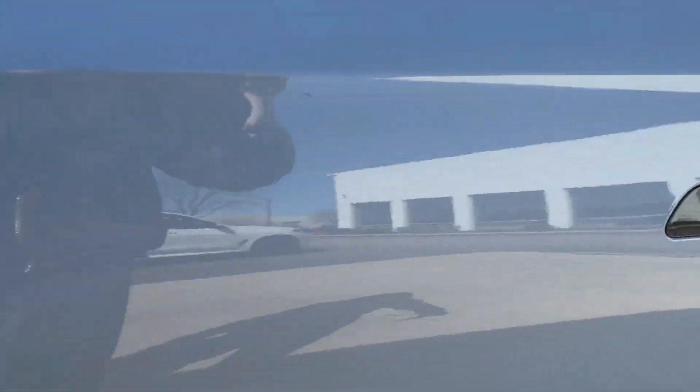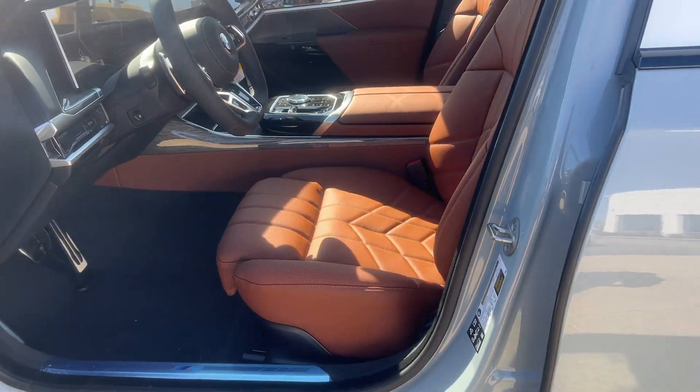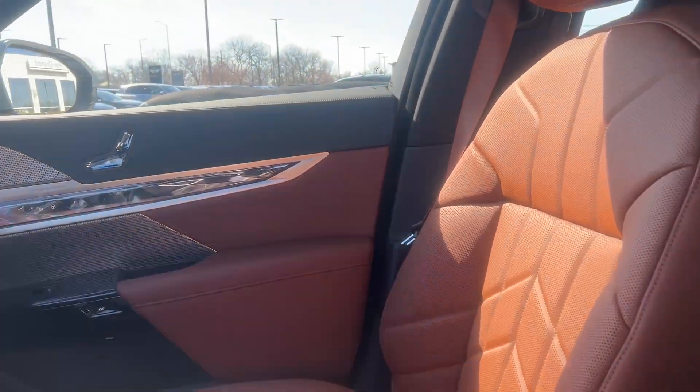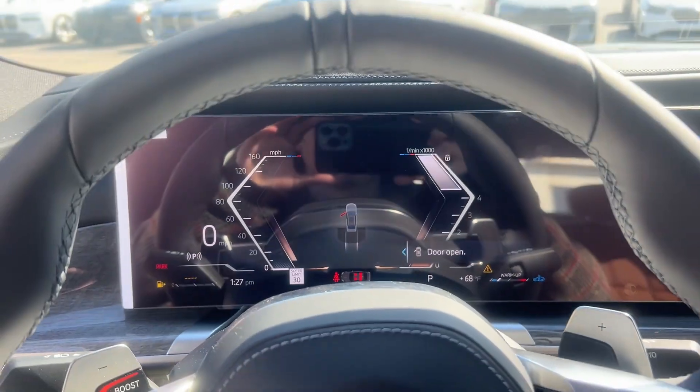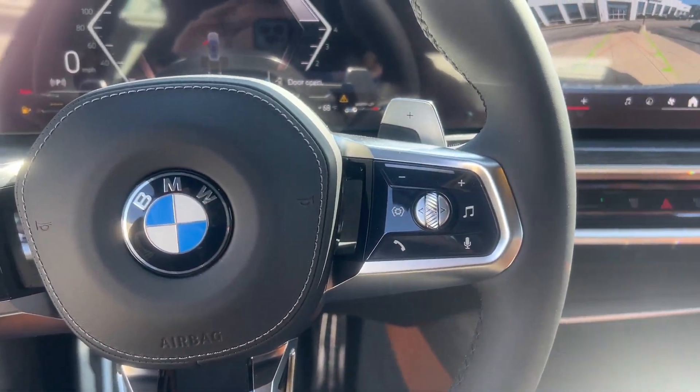These are just some of the great options this vehicle comes with: heated steering wheel, Apple CarPlay and/or Android Auto, head-up display, navigation system, keyless entry, heated mirrors, wood grain interior trim, satellite radio, heated rear seat, cooled front seat.